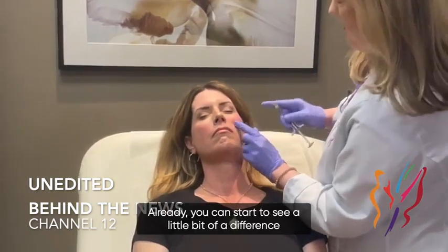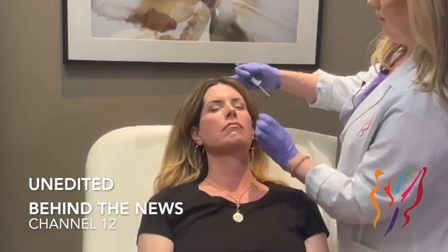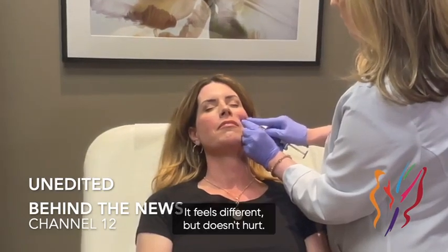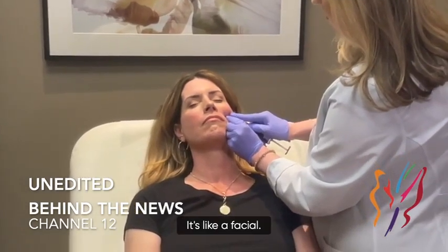Already you can start to see a little bit of a difference under her tear trough if you compare sides. Good job, Colleen. How are you doing? I'm okay. How does it feel? It feels different but doesn't hurt. It's like a facial.